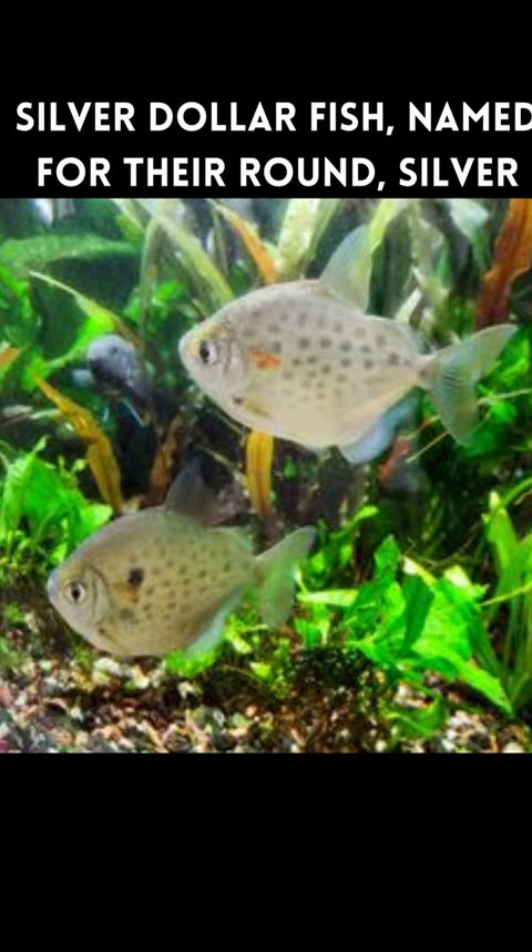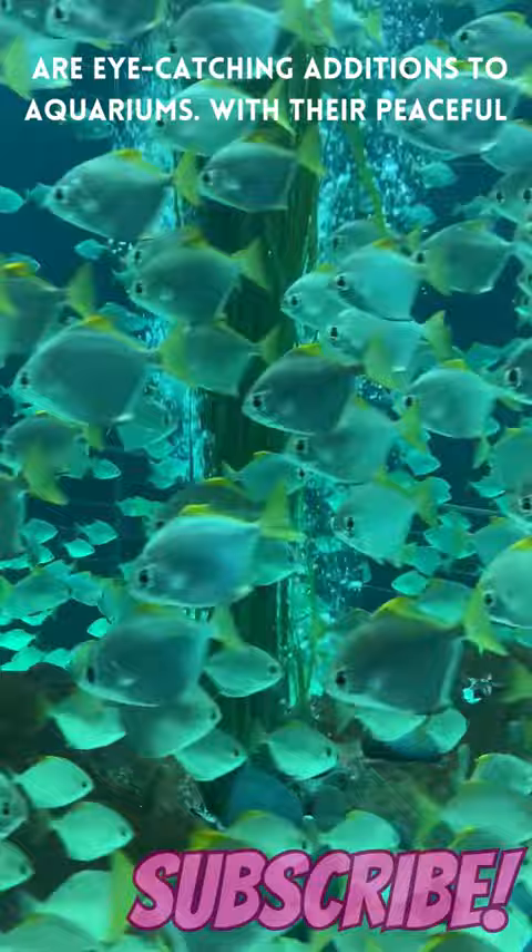Silver dollar fish, named for their round silver body shape, are eye-catching additions to aquariums. With their peaceful nature and schooling behaviour, they create a harmonious atmosphere.